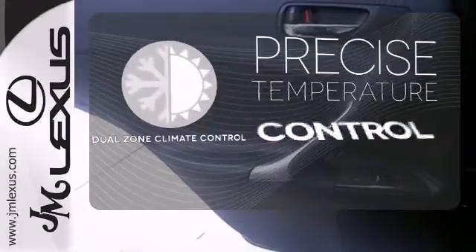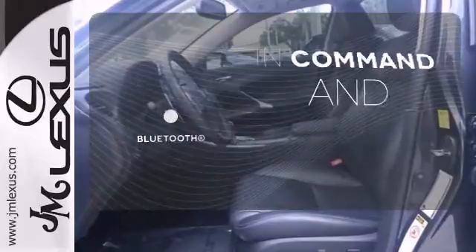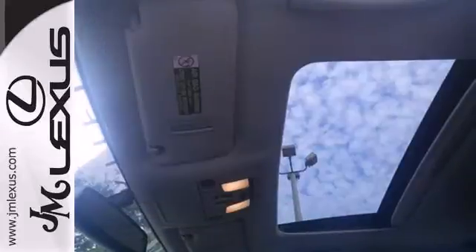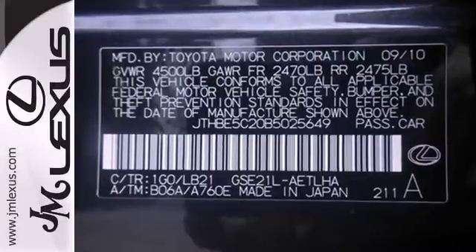No one will complain about the temperature with the dual-zone climate control. Keep your hands on the wheel and eyes on the road with Bluetooth. Illuminate your path with the xenon headlights. The cabin of this sensational IS 350 is warm and inviting with supple leather seats and sleek high-tech instrumentation.